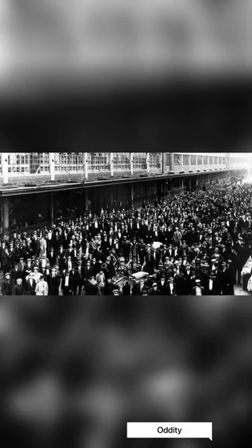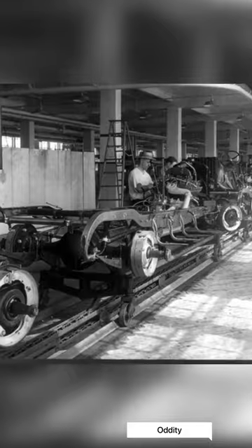In 1914, Ford produced more cars than all other automakers combined. The Model T was a great commercial success, and by the time Ford made its 10 millionth car, half of all cars in the world were Fords.